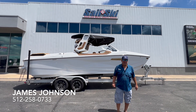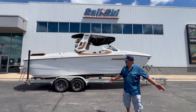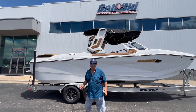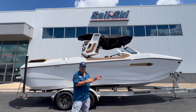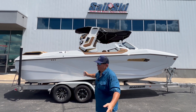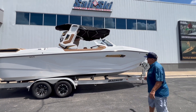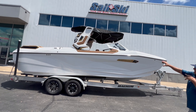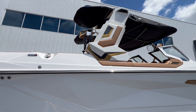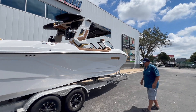Hey guys, it's James Johnson with Marine Max Sail and Ski coming to you from our 183 location in Northwest Austin. Today we have a newly arrived Paragon 25 — this is a 2025 model. I've named her the White Knight because she is just gorgeous and stunning, with the Mojave accents and the gold Chromax. The boat really does have a luxurious feel and look to it.